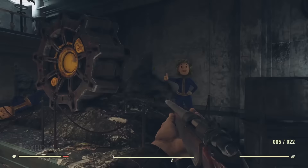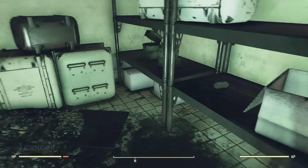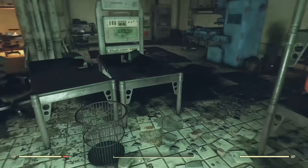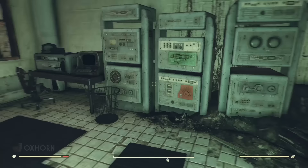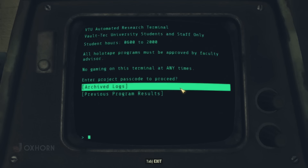We head down the hallway to the south, passing folded chairs, and enter Room A1, Facilities Management. It's filled with shelves — on one we find a first aid kit, and right next to it is an armor workbench we can use to scrap our junk. In the southwestern corner we find the Automated Research Terminal: Vault-Tec University students and staff only, student hours 0600 to 2:00, all holotape programs must be approved by a faculty advisor, no gaming at any time. We examine the archived logs, but the current admin has deleted all of them.